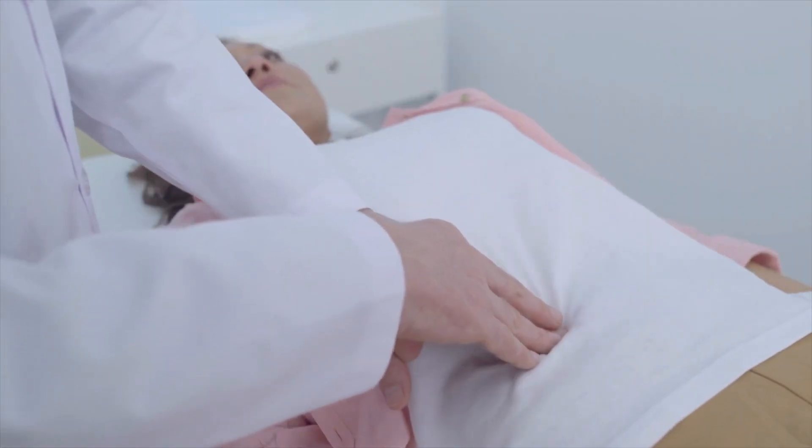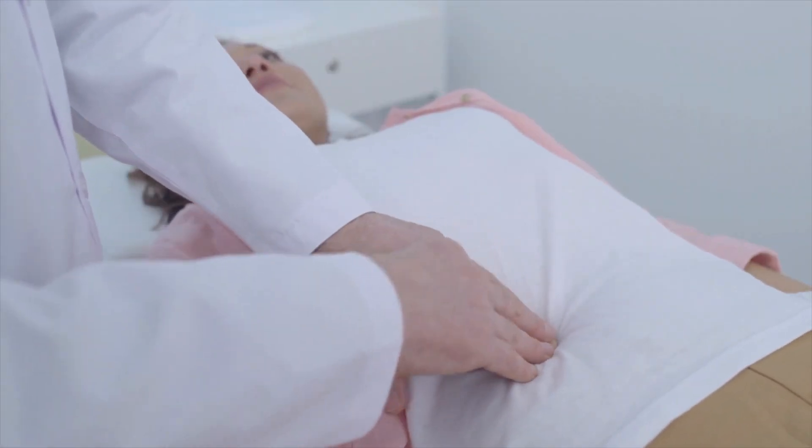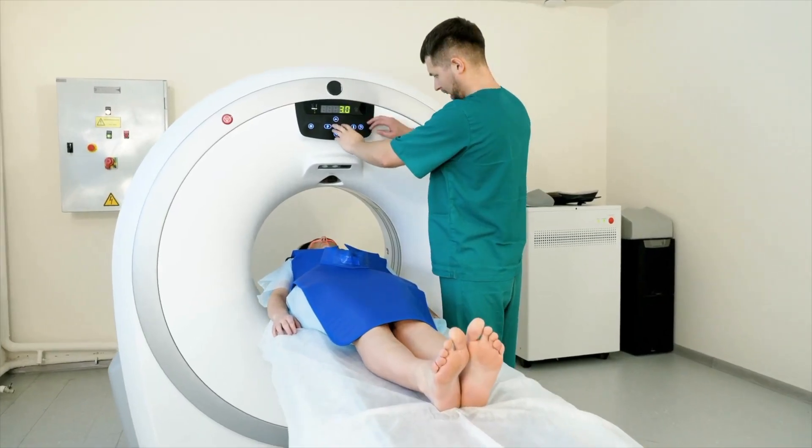Another symptom to be aware of is an unexplained lump in the tummy or in the back passage. It's important to see your doctor about this lump so it can be adequately examined in order to come to the correct diagnosis. Knowing these signs and symptoms is so important because any potential issues can be picked up early enough, which increases the chances of a successful outcome with any treatments.